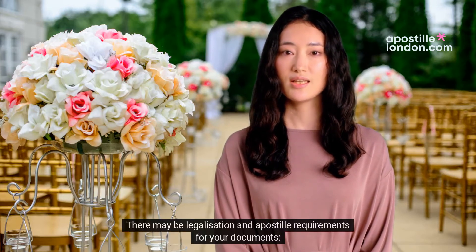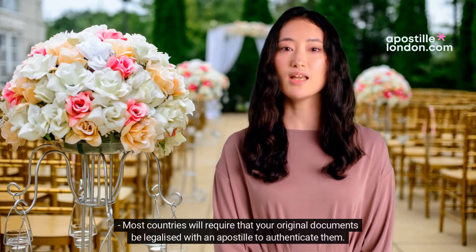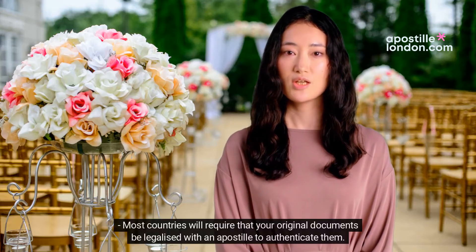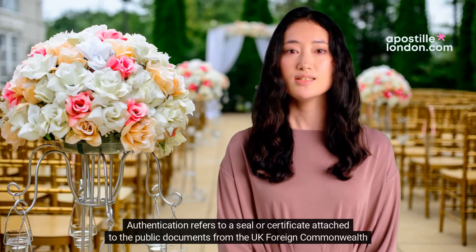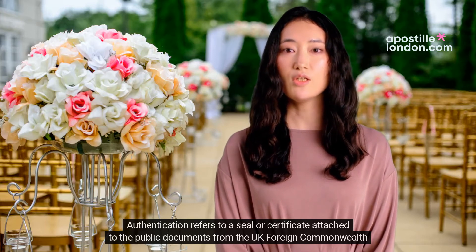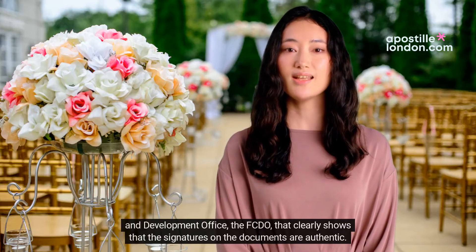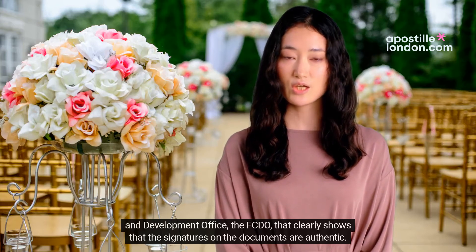There may be legalisation and apostille requirements for your documents. Most countries will require that your original documents be legalised with an apostille to authenticate them. Authentication refers to a seal or certificate attached to public documents from the UK Foreign Commonwealth and Development Office (FCDO), that clearly shows that the signatures on the documents are authentic.